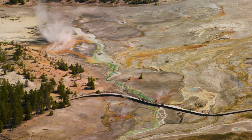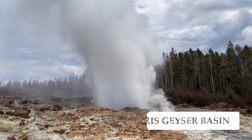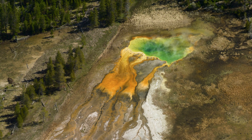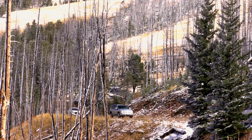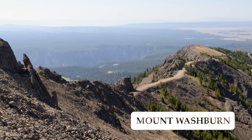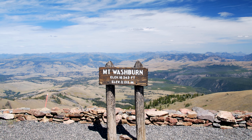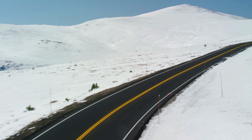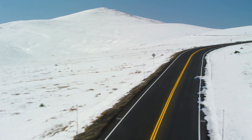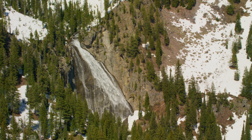Norris Geyser Basin is the hottest and most dramatically active thermal area in the park, with geysers, hot springs, and steam vents. Mount Washburn is a popular mountain peak that offers panoramic views of the park's geothermal features, forests, and mountain ranges. This list only scratches the surface — there are many other popular attractions in the park, and I've left a link in the description below where you can find more information.